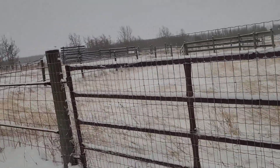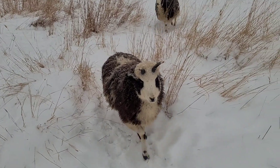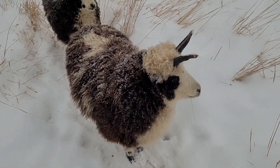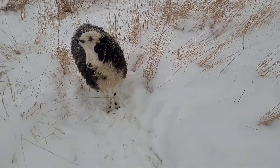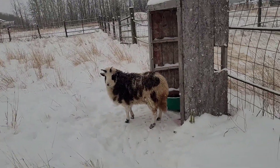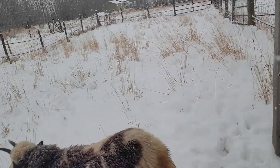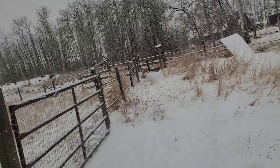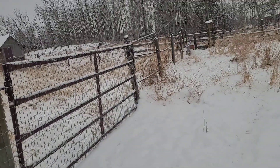Downsides to physical fencing is generally it's not that movable, unless you've got something like my mobile pen that I made. Most fencing doesn't come on wheels, so it's kind of wherever you build it is where it's going to be. That can have some downsides because sheep have parasites, and part of parasite management is being able to move them to a spot where they haven't pooped before, or at least not recently. But if you've got lots of different areas where you can build fence — like we have this one here, that one there, that one there, plus the mobile one — physical fencing works great.